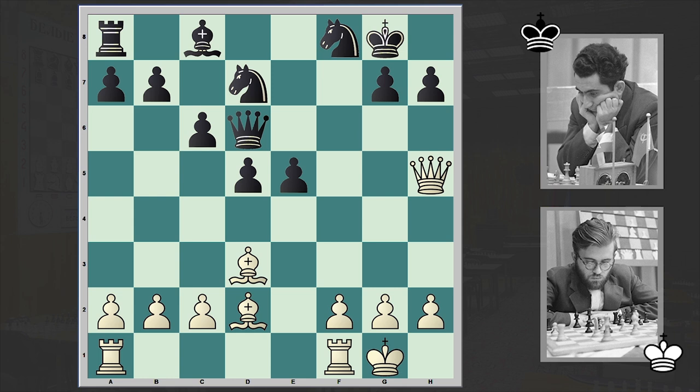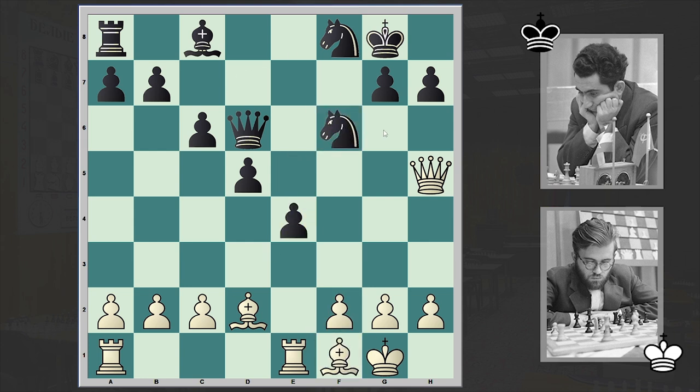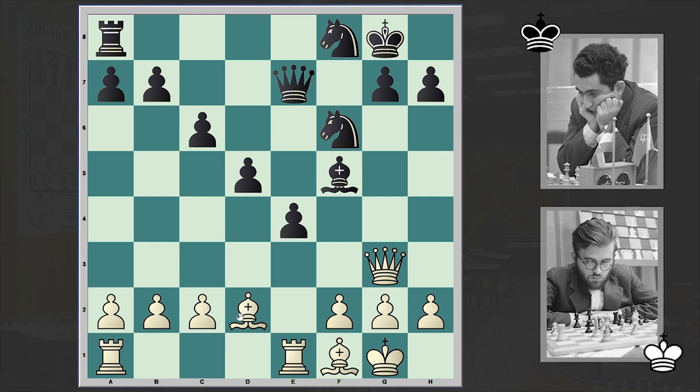Dxe5, fxe5. Against the rook, black is getting a piece and a pawn. But this strong center of course gives black compensation. Now f3 is good to not allow e4, but Larsen played rook e1. e4, Bf1, Nf6. A position like this is of course easier to play with the black pieces.